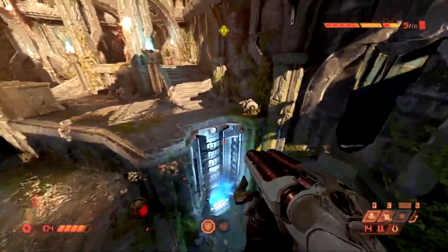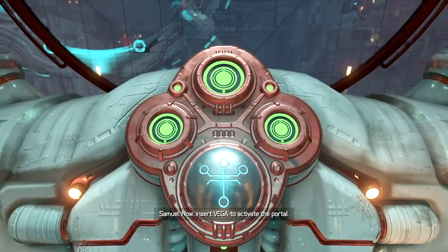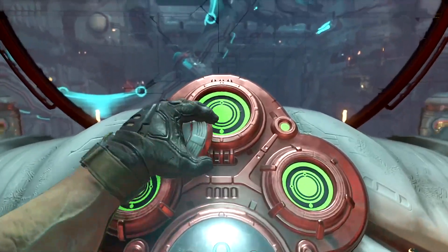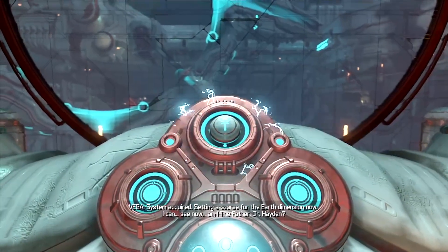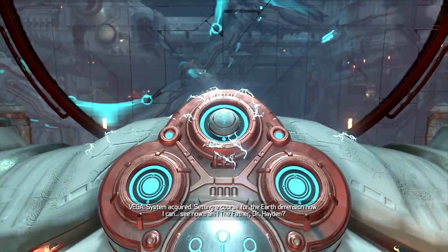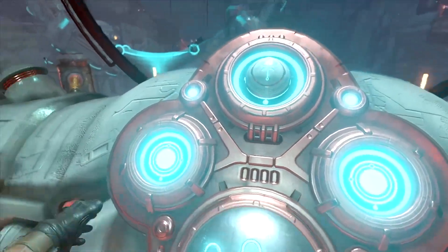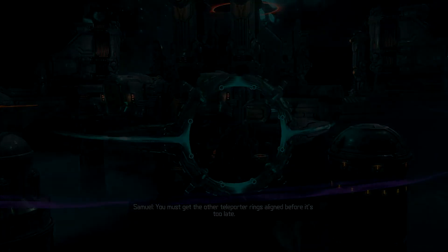There's a clipped moment where Vega starts saying some very strange things: "Insert Vega to activate the portal... System acquired. Setting the course for the Earth dimension now, I can see... Am I the Father of the Great?... You must get the other teleporter rings aligned before it's too late."